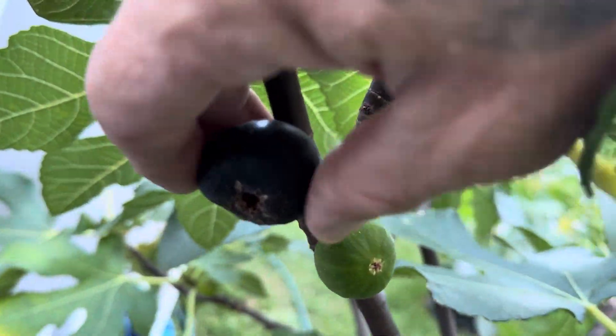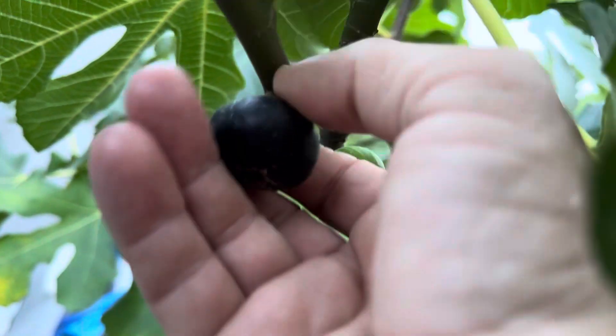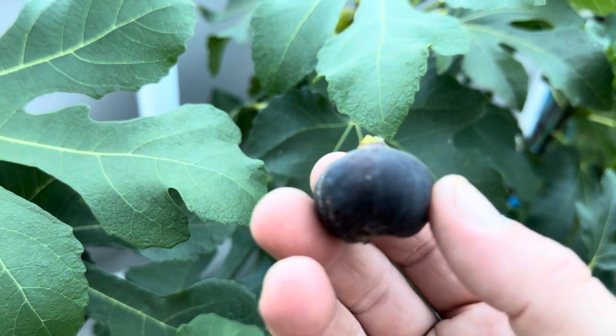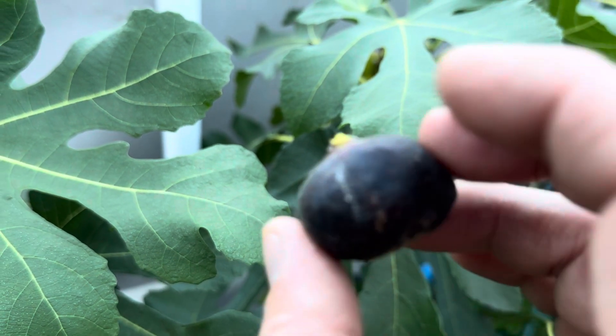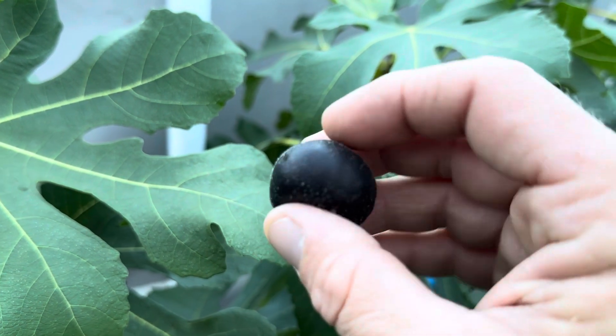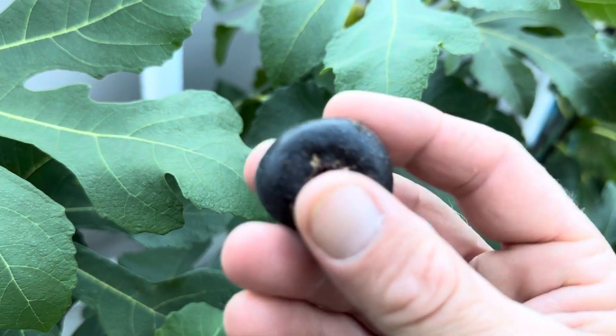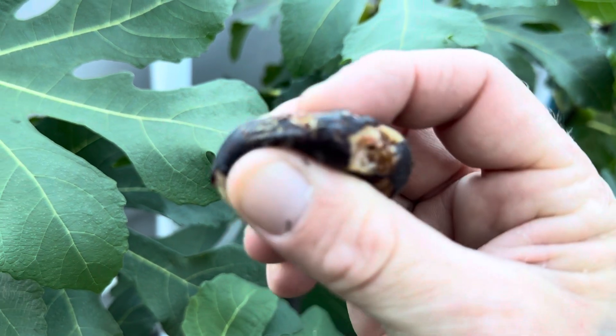This one is nice and ripe — I want to show you guys. This is only my second time having Eminence Purple. It's nice and fat. Let's crack this open here.